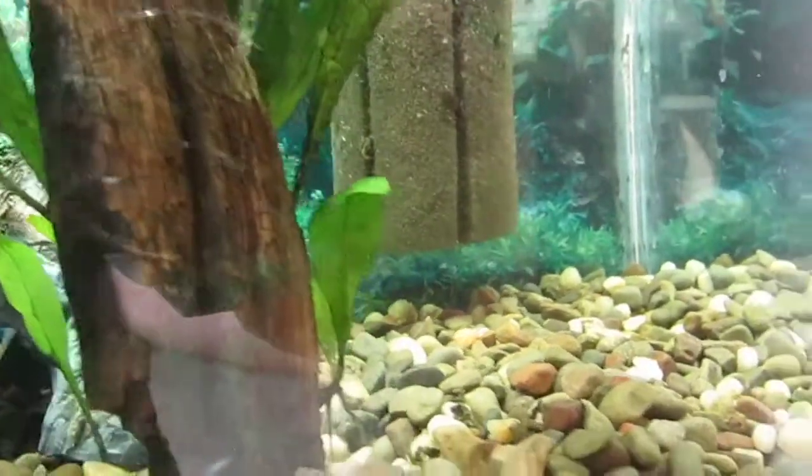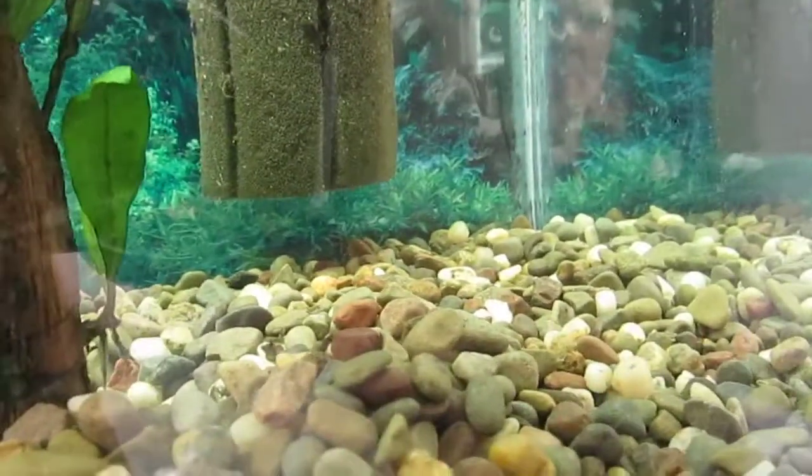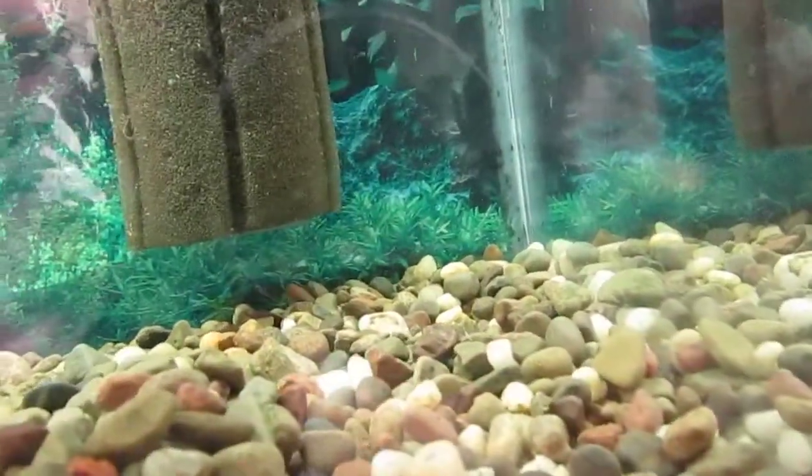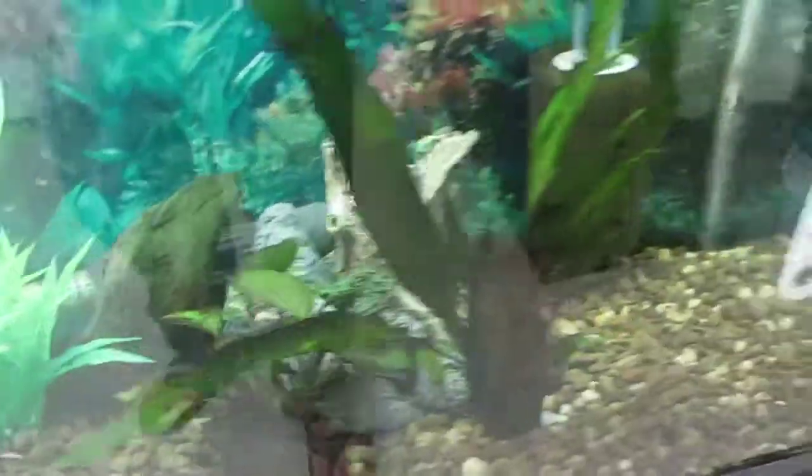These approximately seven or eight grow out fry, which I don't see at the moment, are eating well and seem to be happier in a ten gallon than they were in a two gallon.